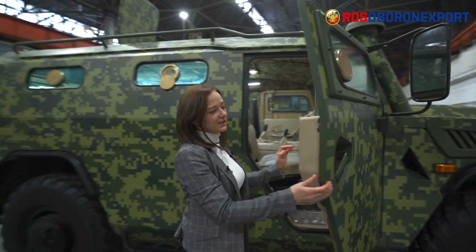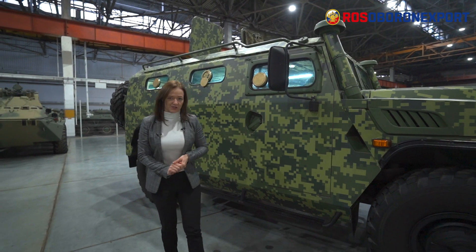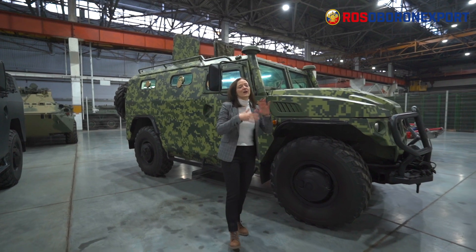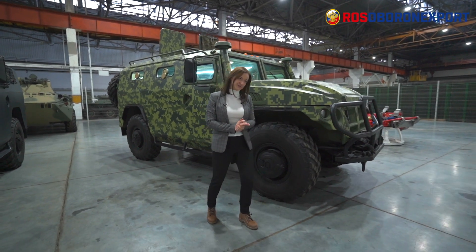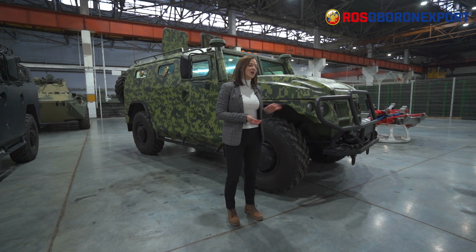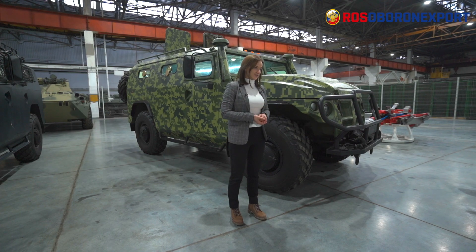These are the basic versions, and they are very versatile. You can have lots of different vehicles mounted on these chassis. For example, you can have reconnaissance versions, command and control versions, and medical versions. An anti-tank missile system has already been developed on the Tiger chassis, as well as mobile air defense systems.